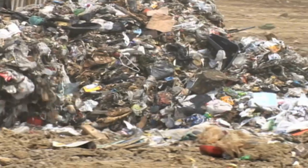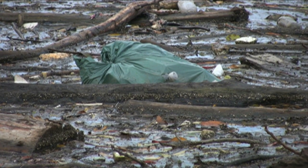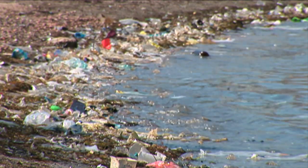Every year approximately 116,000 tonnes of material that could be recycled ends up as landfill. And it's mainly down to people not understanding what can be recycled and what can't. Australians are getting better and better at recycling at home, mainly due to education through various councils, but we still haven't got it right away from home. And 2.6 billion containers that make their way to landfill each year definitely says that we're not getting it right.